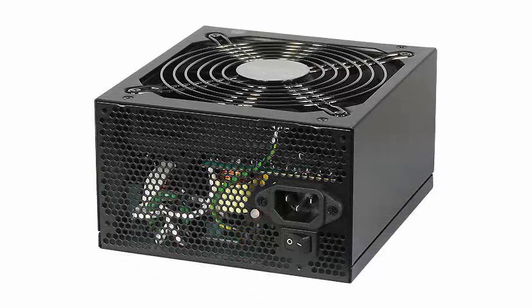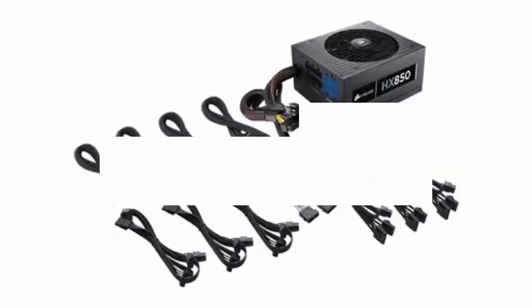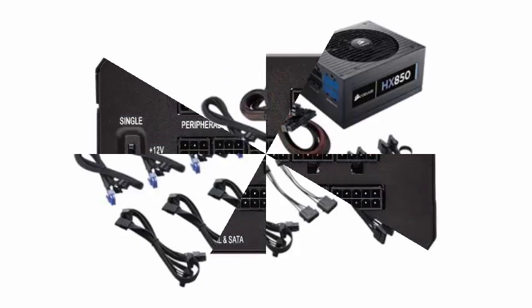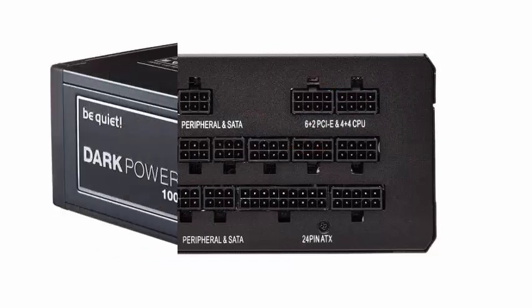If, on the contrary, the source has a +12V channel of 100A but is divided into 4 rails of 25A, and a short circuit occurs in one of the rails, it will only affect the components connected to that channel, leaving the rest of the system safe.